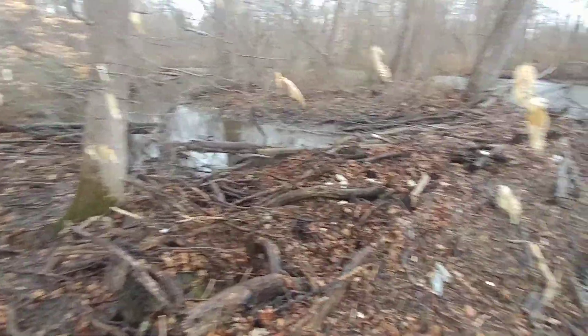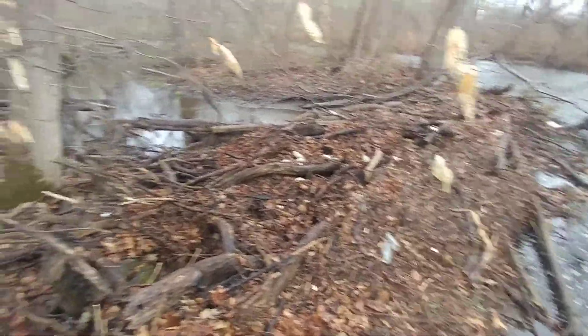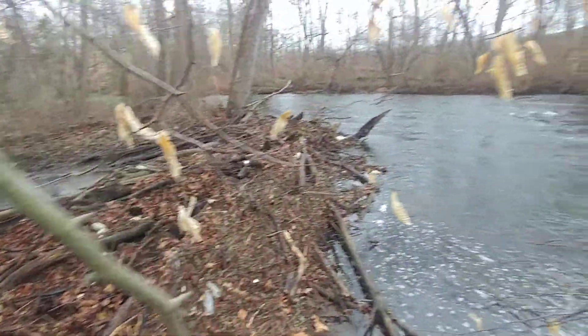I imagine this will stay a peninsula for a while, and water will flow under this load of leaves for a bit. But one day I think it's going to be dry on that other side. We'll see.